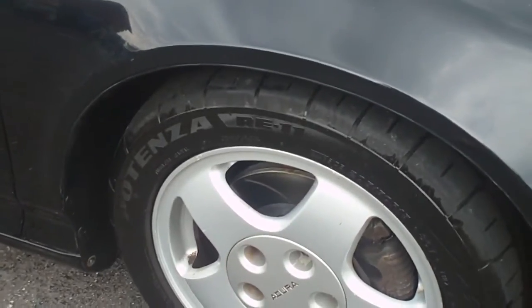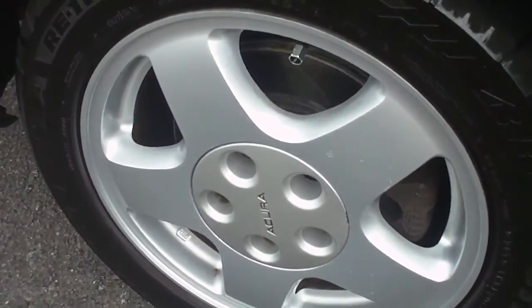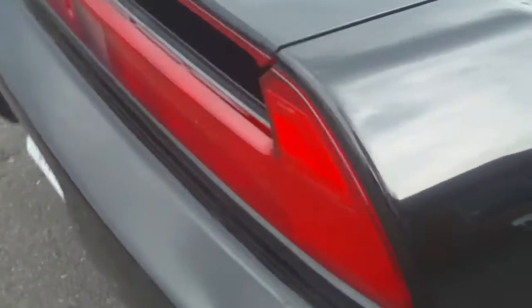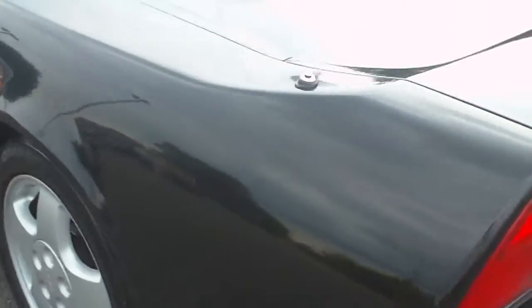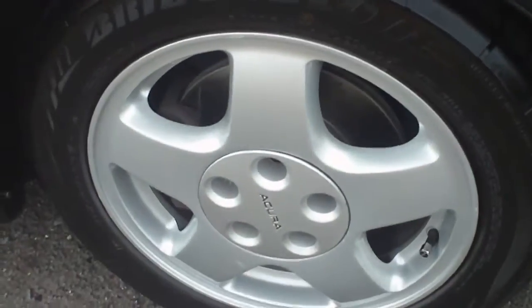Overall the car is an 8 out of 10 — you could give it a 9 out of 10 being the year that it is and the condition that it's in. Good miles on it. You can see right there it's got a little bit of fade over the passenger side rear pillar. Wheels and tires are all in good shape. I've seen black cars with way more scratches and bruises than this one.